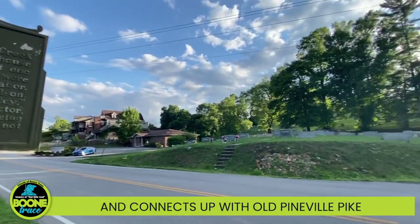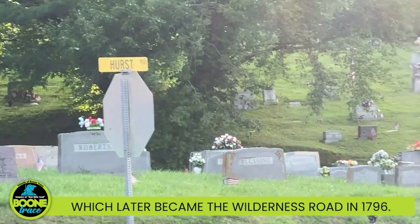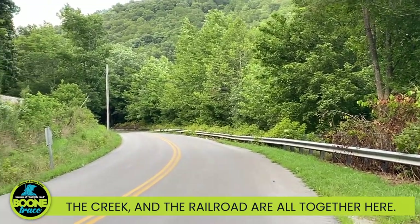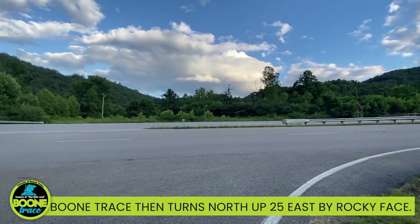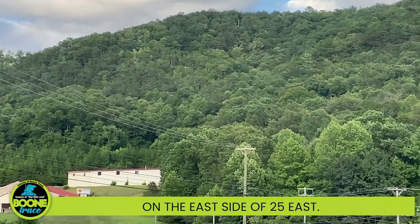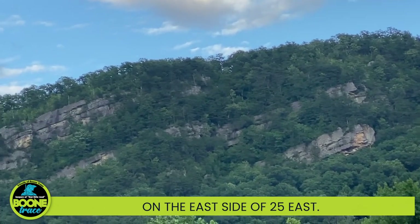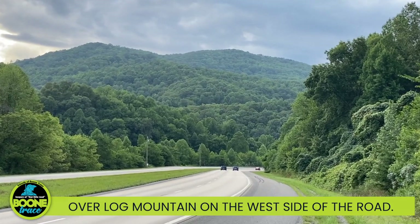It follows Hurst Road and connects up with Old Pineville Pike, which was most likely the actual route of Boone Trace, which later became the Wilderness Road in 1796. Notice the road, the creek, and the railroad are all together here. Boone Trace then turns north up 25 East by Rocky Face — the ridge line so named by Daniel Boone on the east side of 25 East. The trace is mostly paved over by 25 East, but efforts are being made to create a hiking trail over Log Mountain on the west side of the road.